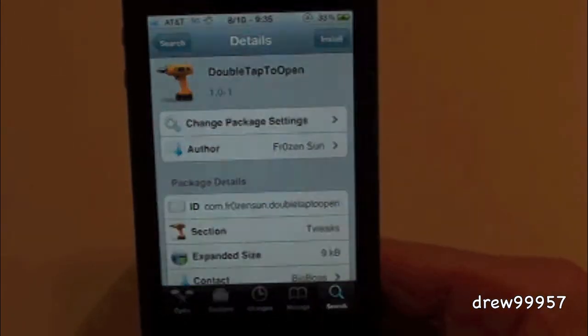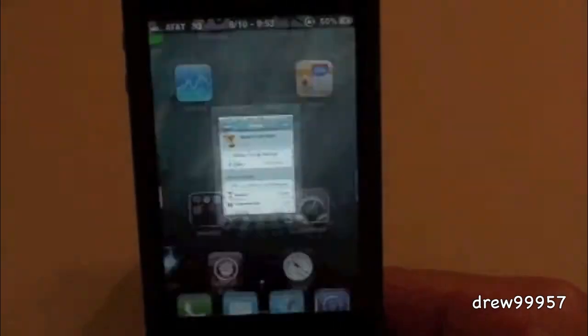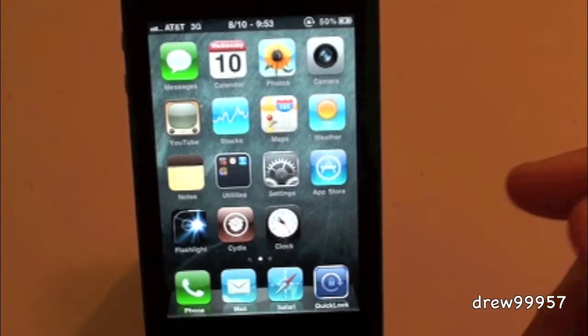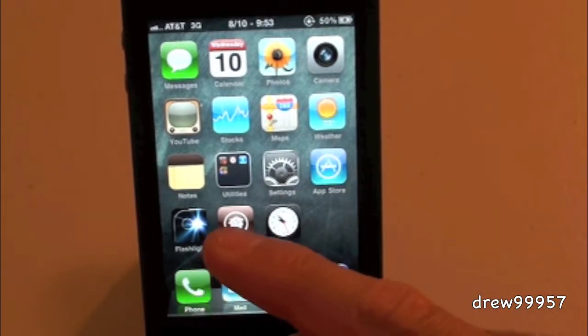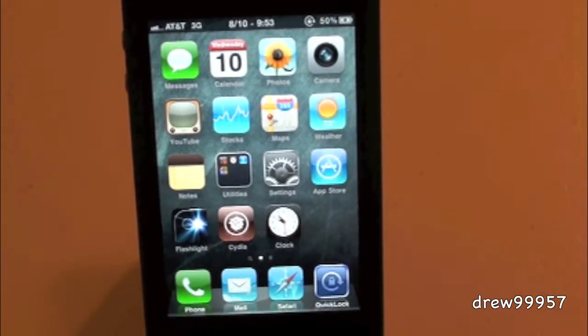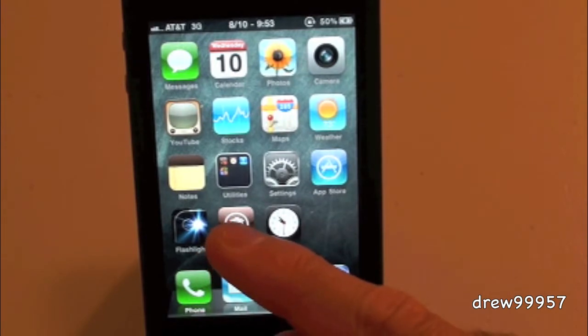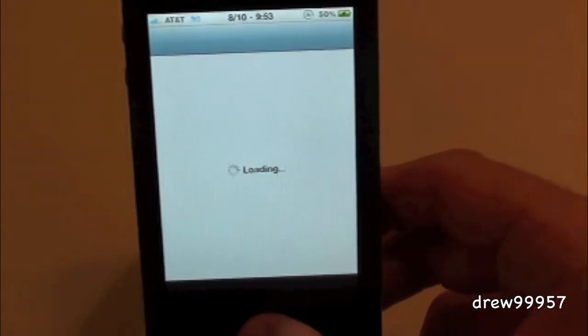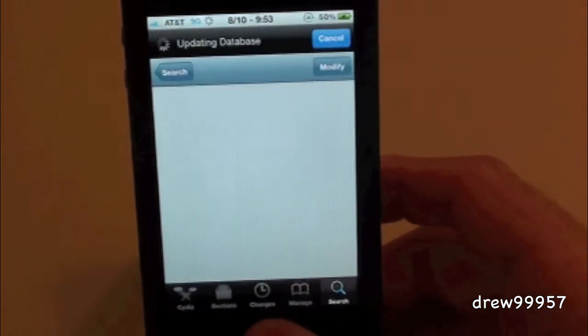So let's go ahead and show you guys. Let's exit out of Cydia and double tap on an application — let's say we want to open up Cydia. If we touch it once, as you guys can see, it does nothing, but if we touch it twice, it opens up Cydia. That's pretty much all this tweak does.